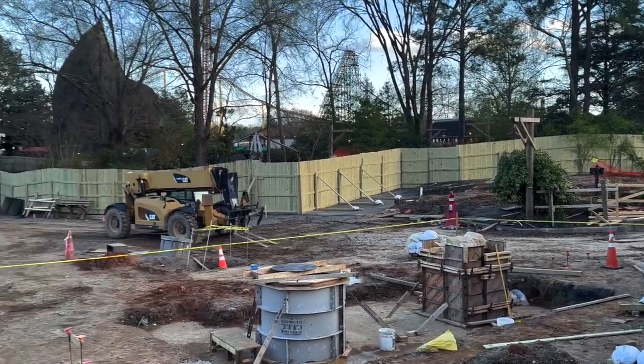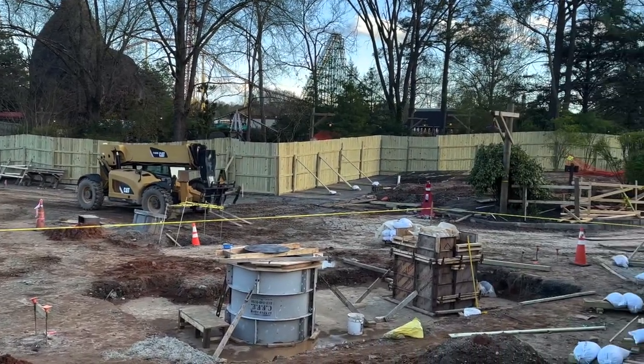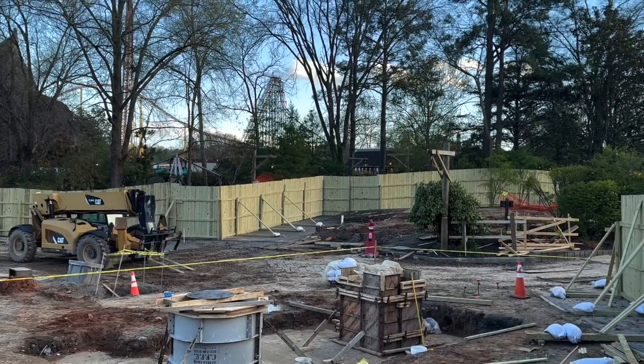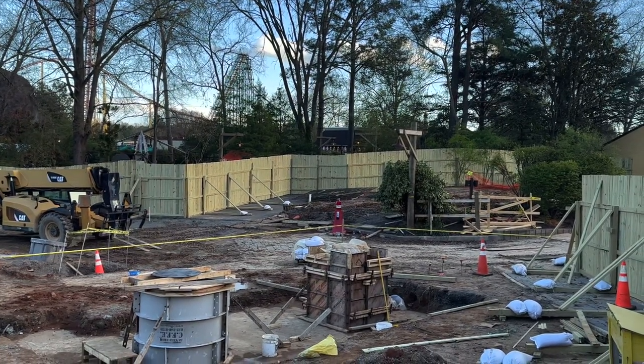We did have several days of rain this week, so I think maybe that slowed down construction. There's only been some stuff going on, but I think it's not quite as busy as it was down here last week.